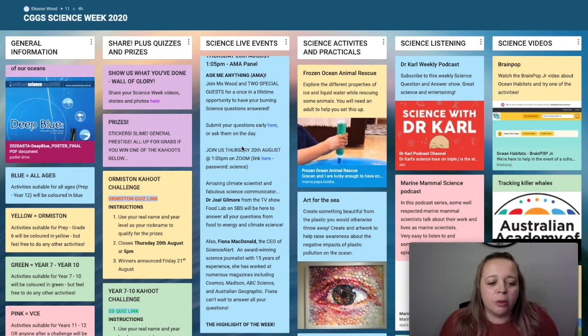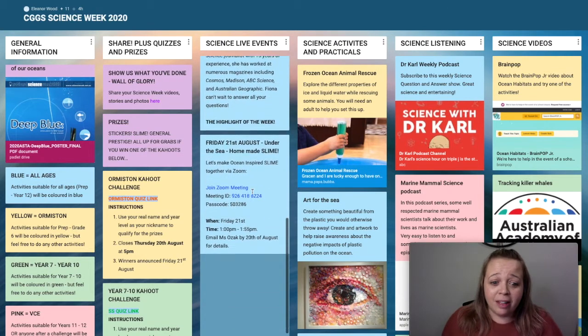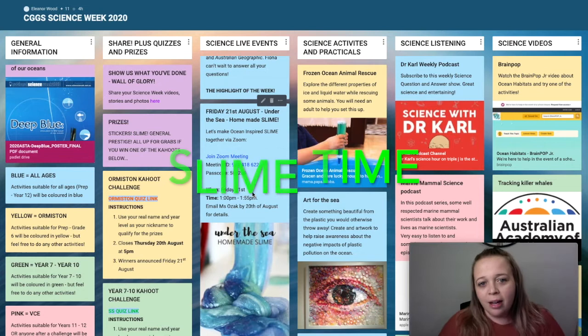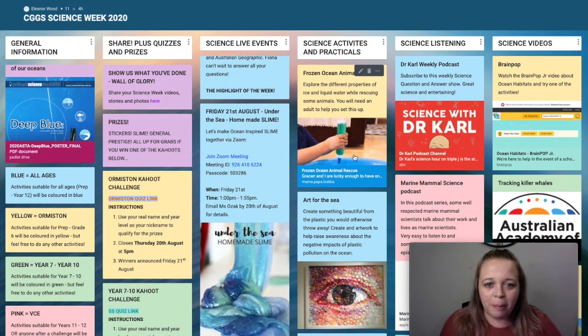After you've submitted your question, join us on Zoom at lunch — click in, bring your lunch, sit there and enjoy the science. It's going to be an absolute cracker. Then on Friday, you can do live slime making on Zoom with the whole school. Just email Ms. Ozak and she will tell you all the details you need to prepare for that session.